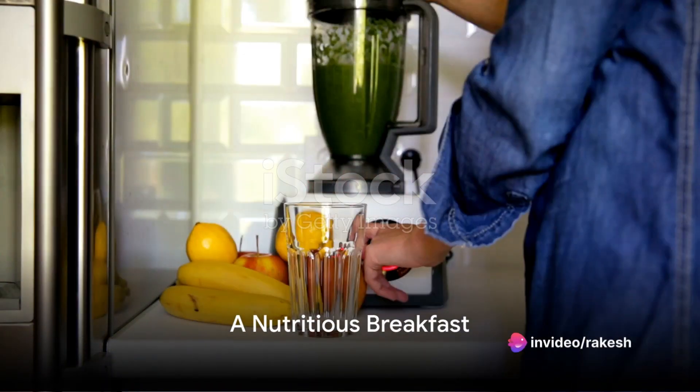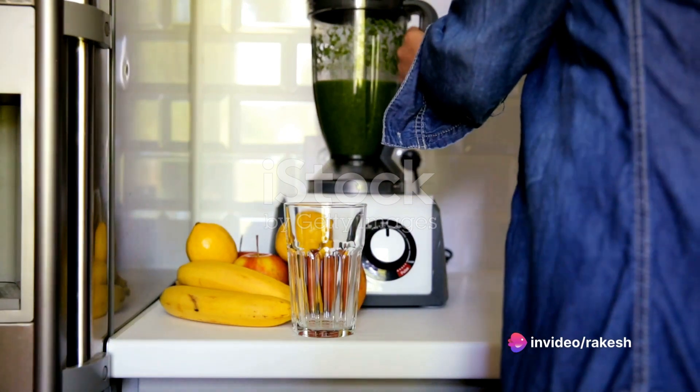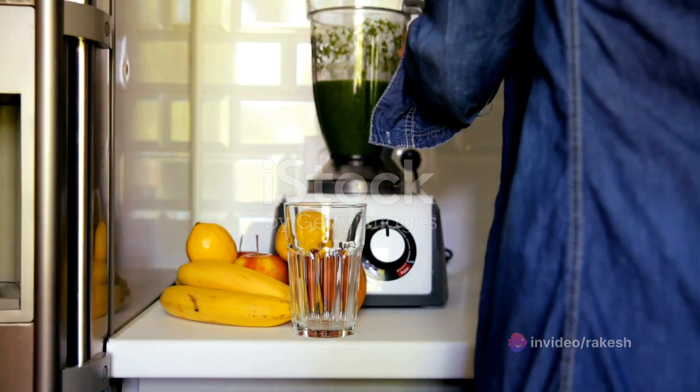Welcome to our video on a day of healthy eating and exercise. Today we'll take you through a sample day of nutritious meals and a workout routine to help you stay fit and energized.